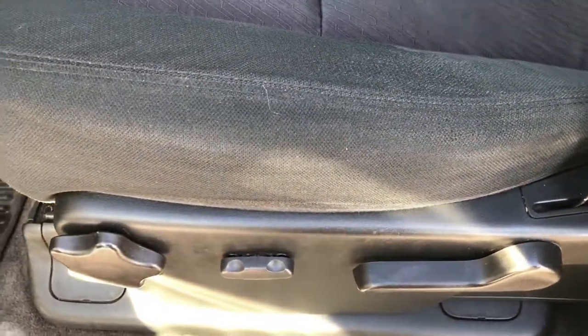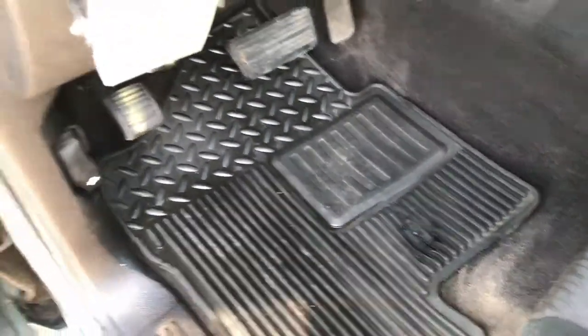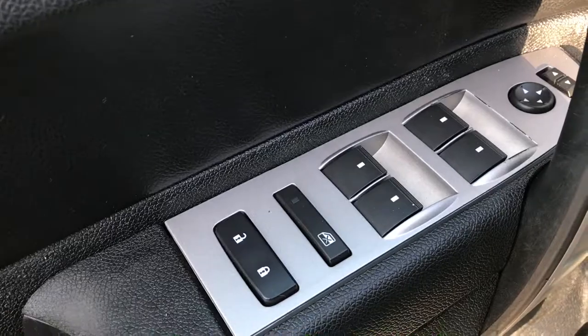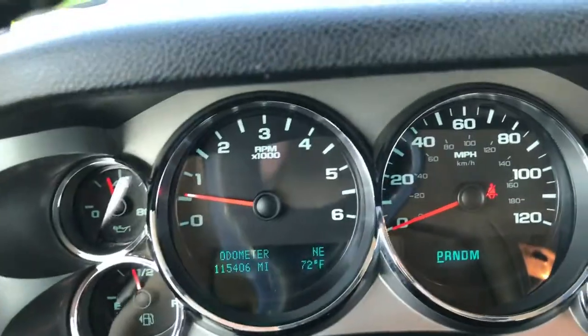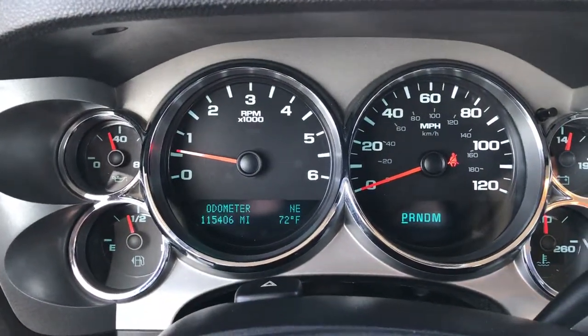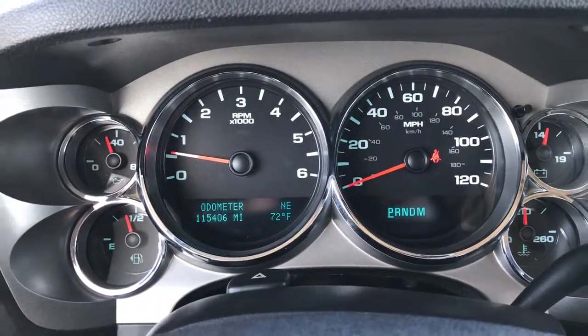Inside, the black cloth interior is part of the LT1 package. There are no rips or tears in these seats. Power driver seat, factory all-weather floor mats all the way through, and the carpeting is really nice and clean underneath. It has power windows, power locks, and power mirrors. There is an aftermarket brake controller, auto headlamps, and you can see that this truck indeed does have 115,406 miles.